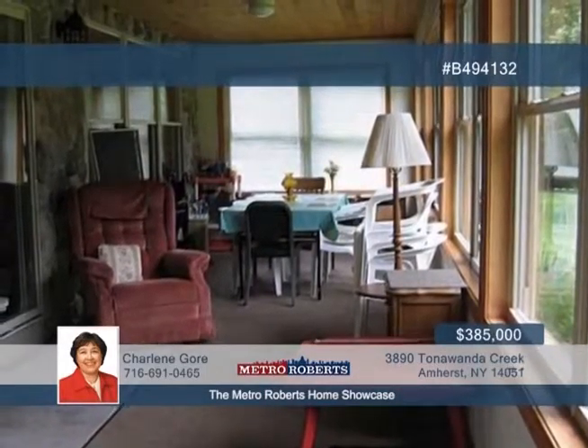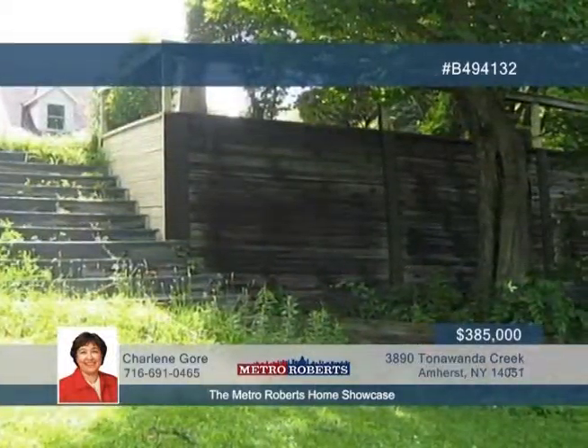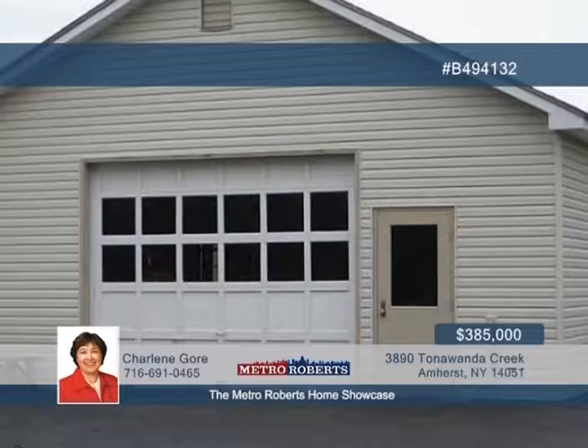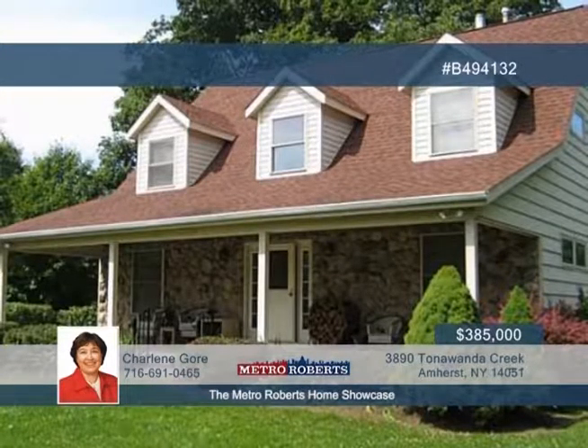Dormered windows and wood accent walls add a cozy country feel. Bedrooms and full baths are featured on both floors. All appliances are included with the kitchen, and the first-floor laundry makes this convenient for the ranch buyer. Give Charlene Gore a call today to find out more.